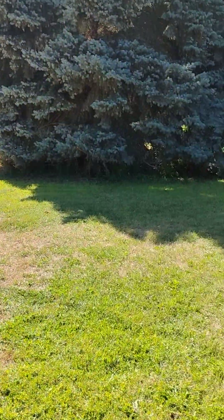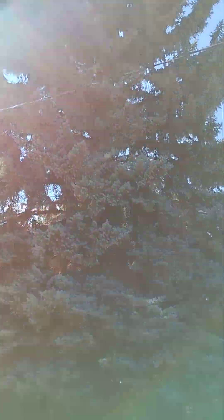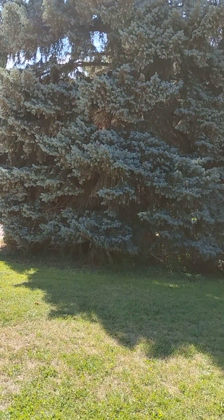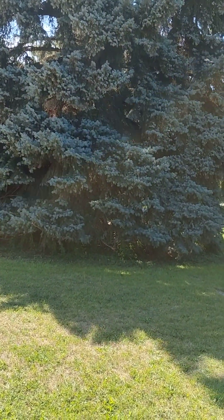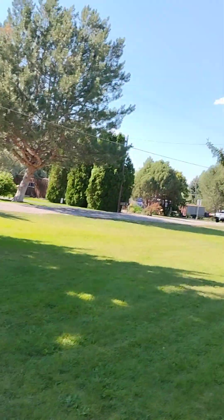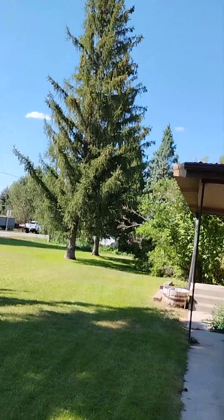This tree right here — this great big tree, look at how big it is — that tree was right there in the corner. It was probably maybe about four feet high and now look at it. Huge. All of those trees right there were little.